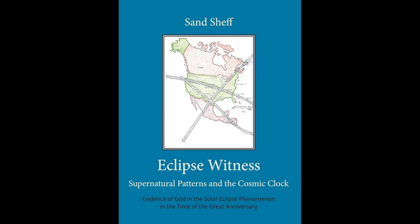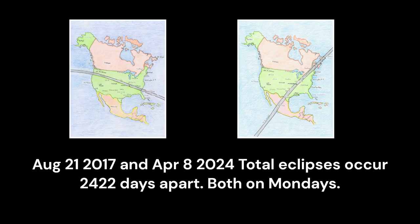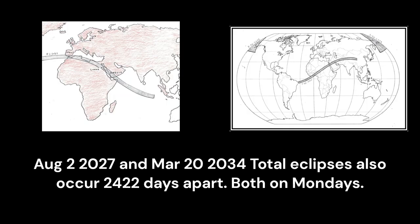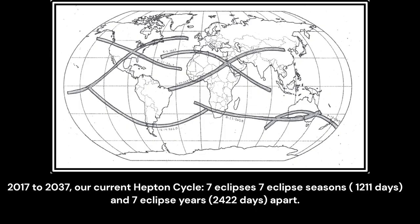This video is intended to show various levels of peculiarity associated with the historic appearance of eclipse crosses. All of these maps are my hand-drawn original works based on scientific eclipse maps. The USA eclipses occur exactly 2422 days apart and both happen on Mondays. The Egypt eclipses are also 2422 days apart and happen on Mondays. 2422 days is exactly seven eclipse years — they are all part of what is called a Heptan cycle, a cycle composed of seven eclipses 1,211 days apart.